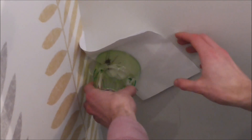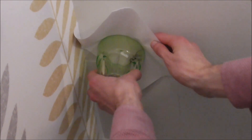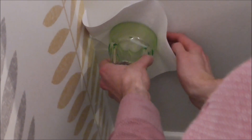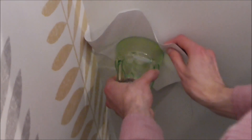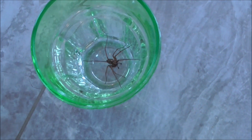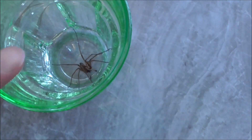The spider has actually dropped, so we can now get it — but these boys are fast. And there it is, captured! There's my finger, and they can't get up the glass because it's too slippery.